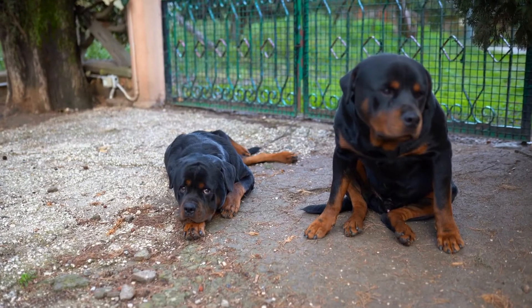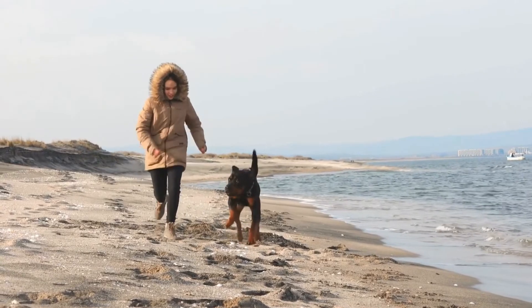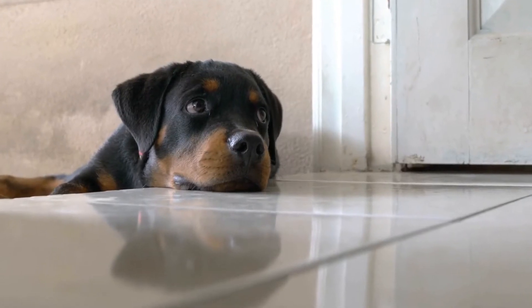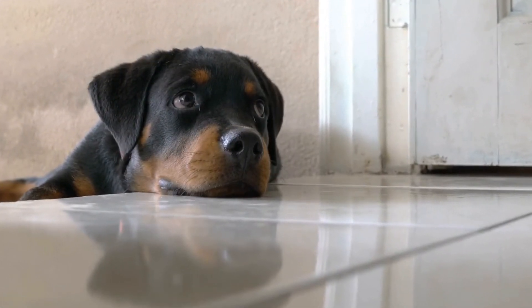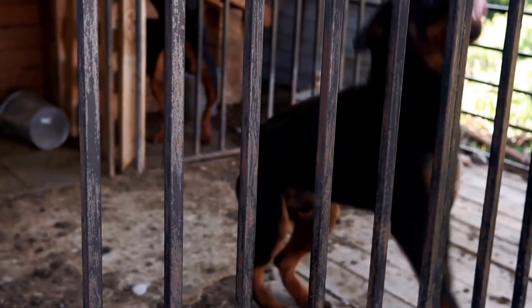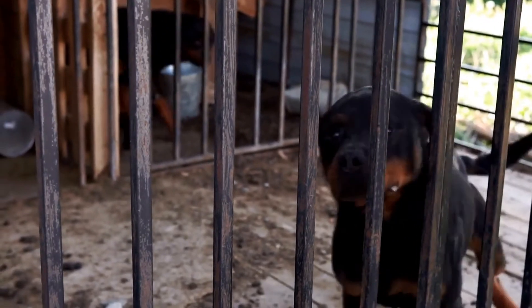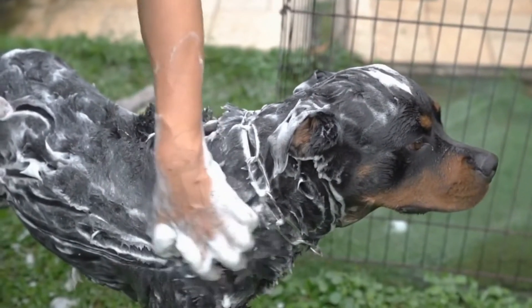Be mindful of your Rottweiler's environment. Ensure they have a safe and spacious area to move around freely, allowing them to exercise without restrictions. Remove any obstacles or hazards that may pose a risk to their joints, such as slippery floors or sharp objects. Providing a joint-friendly environment can go a long way in preventing joint issues.